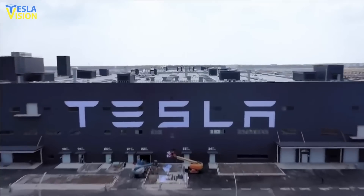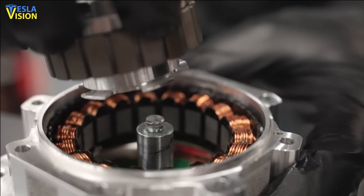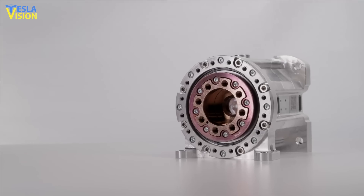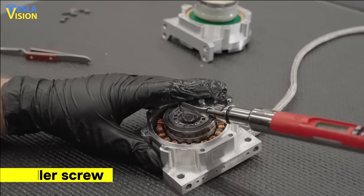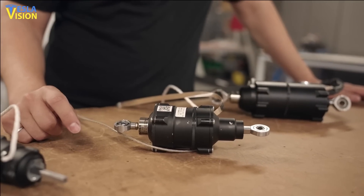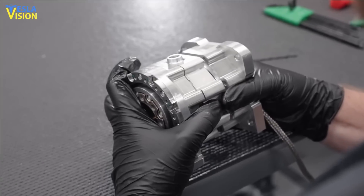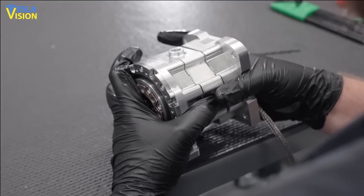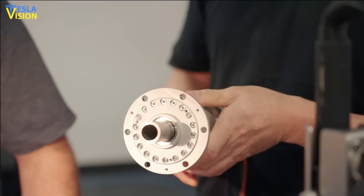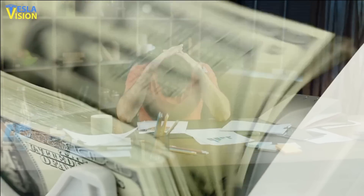However, Tesla failed to follow this principle in the production of Optimus. The company used two of the most expensive actuator types on the market, namely the roller screw and the harmonic drive, which are crucial in controlling the robot's motion. While the harmonic drive actuators increase torque, roller screws toggle between linear and rotational motion. Kernbaum points out that every humanoid robot typically has 28 to 32 of these expensive actuators, posing a significant cost challenge for Tesla.